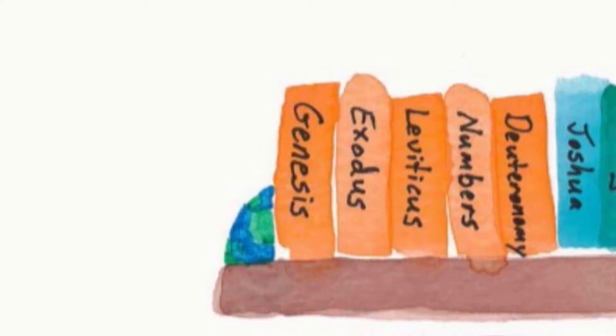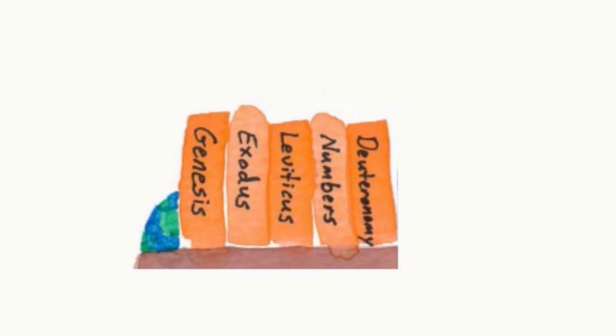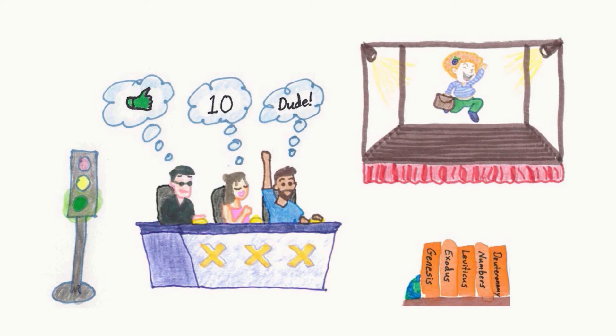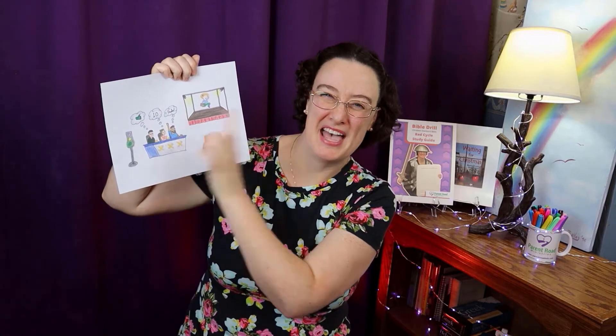Attention. Present Bibles. Deuteronomy. Start. Numbers. Deuteronomy. Joshua. Genesis is Go — that's the very first book of the Bible. Genesis. Exodus. Leviticus. Numbers. Deuteronomy. The green light says Go for Genesis. Exodus is the X. Levi likes it — that's Leviticus. Numbers. And dude is Deuteronomy. And who is the name of that judge? Joshua comes after Deuteronomy.